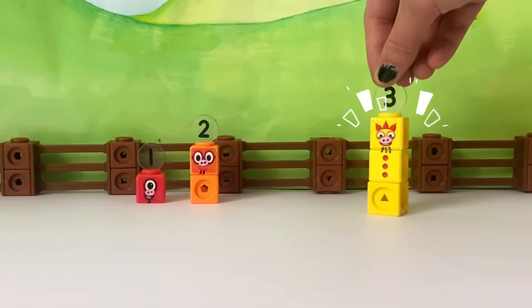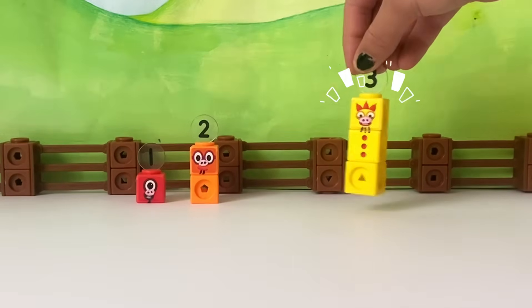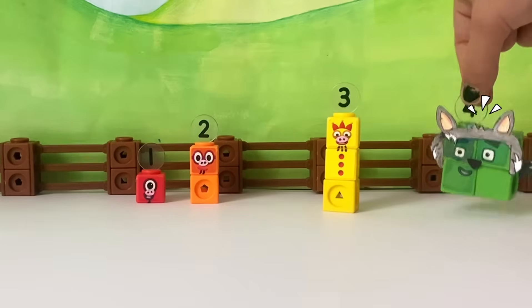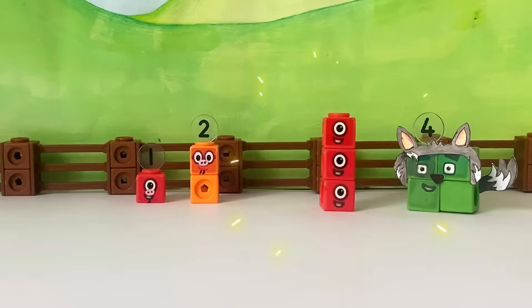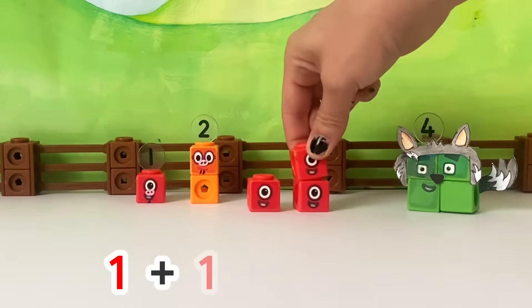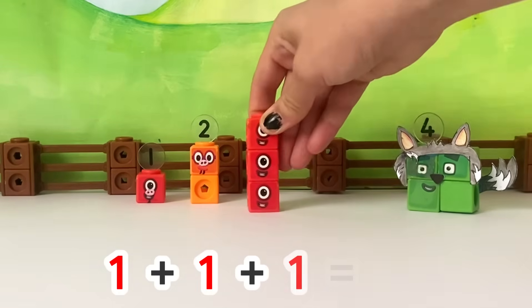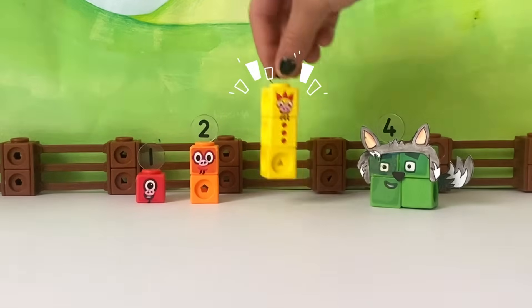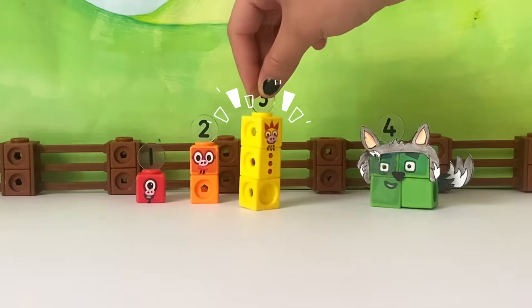What? But how? It was just a little huff. One plus one plus one equals three. Let's see how you like it.